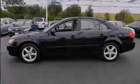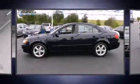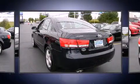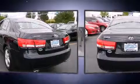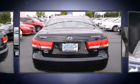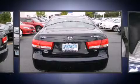Outstanding design defines the 2007 Hyundai Sonata. This four-door, five-passenger sedan has not yet reached the 100,000 mile mark. It features a front-wheel drive platform, an automatic transmission, and a 3.3-liter six-cylinder engine.